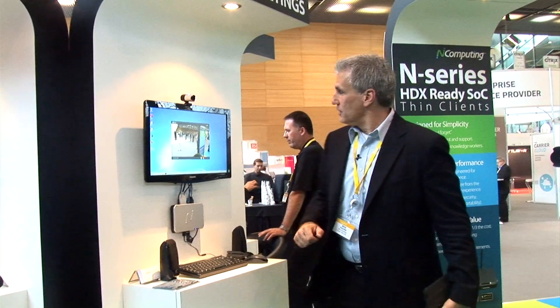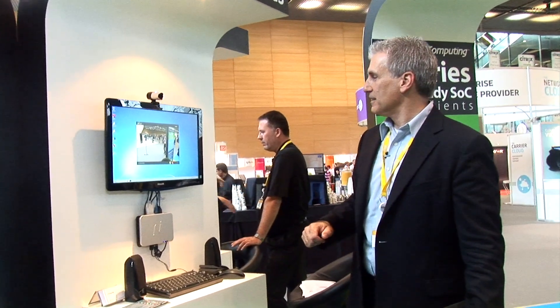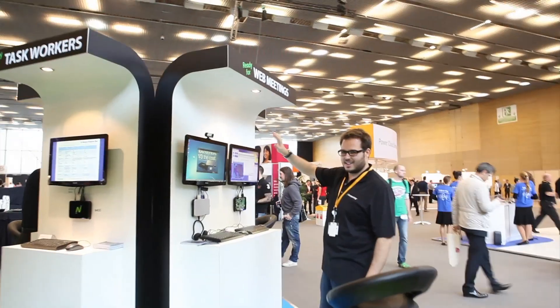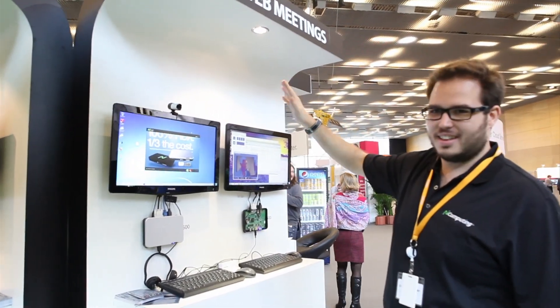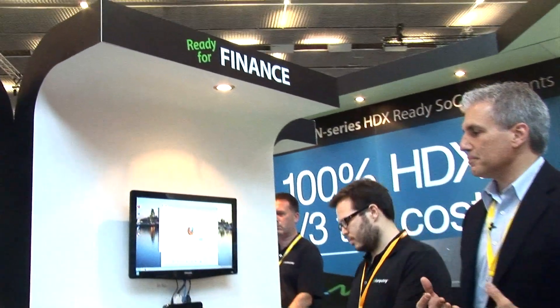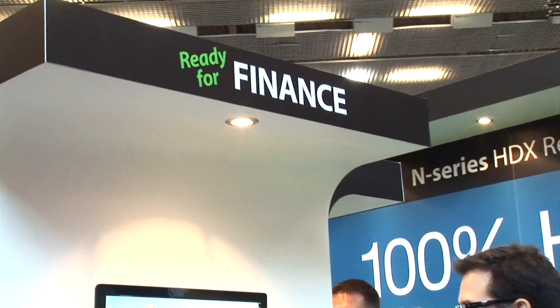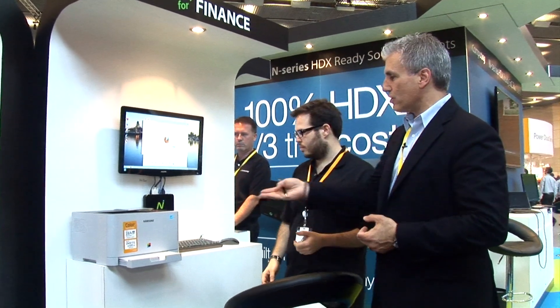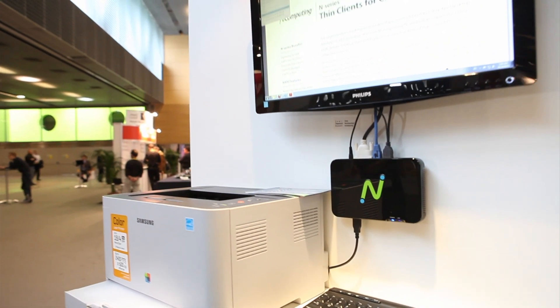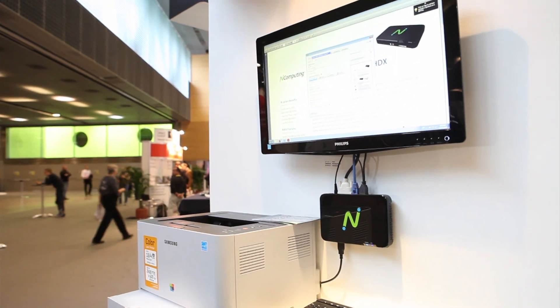Hugo went around the other side of the booth so we could see him. You can see the speed and performance — it works extremely well. One of the things that tends to be a bit of a challenge with virtual desktops is local printing. In this particular case, we're running ZenApp in conjunction with our N400. Network printing is always easy, but local printing can at times be difficult with virtual desktops. This particular printer is connected using one of the four USB ports in the N Series.